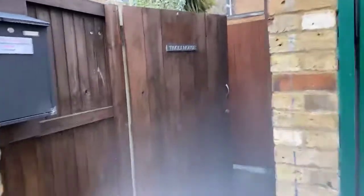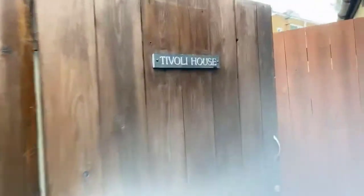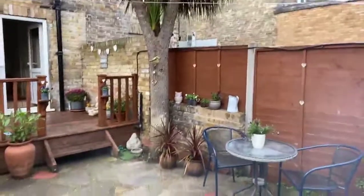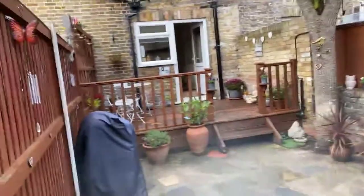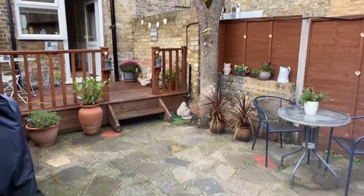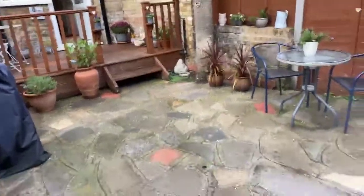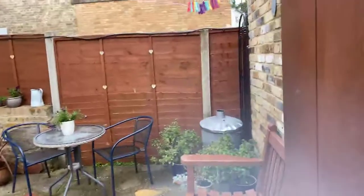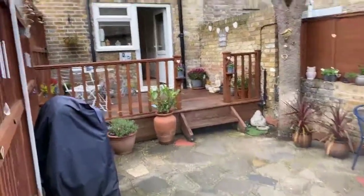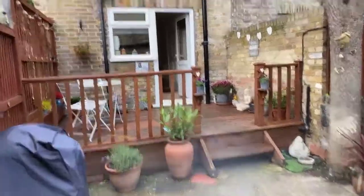I'm going to walk you through. This is the entrance into Tivoli House. It's very private, very secluded. There's a lovely courtyard garden here and if you do want to ask me any questions, please do — I'll do my best to answer any that you may have. As you can see there's a lovely courtyard. The vendors have made the most of it with pots and some decking here, with steps up to the decking. All in good order.